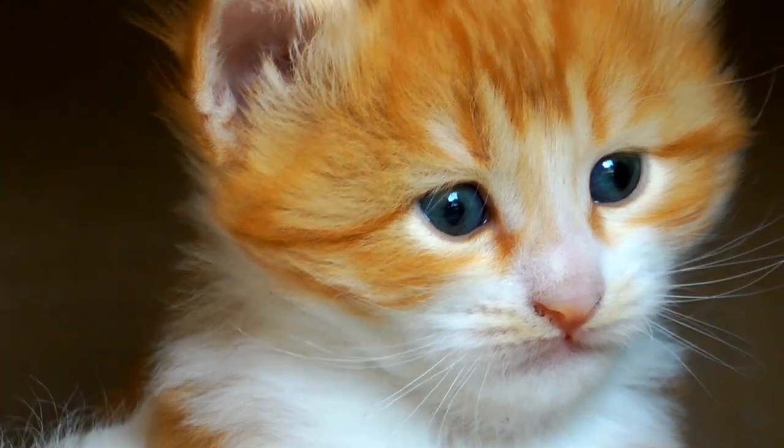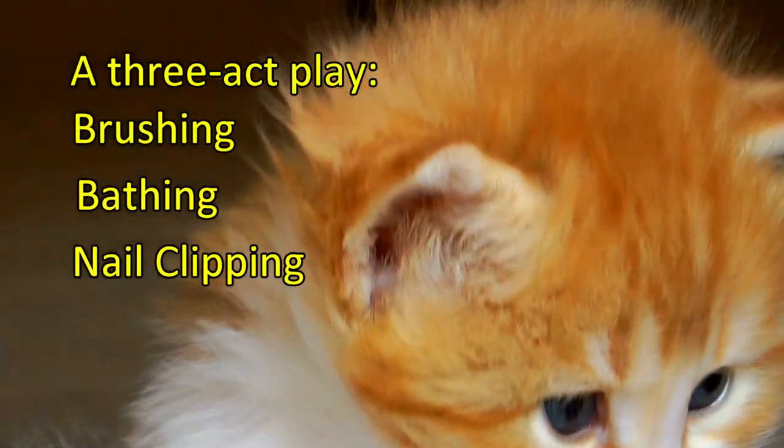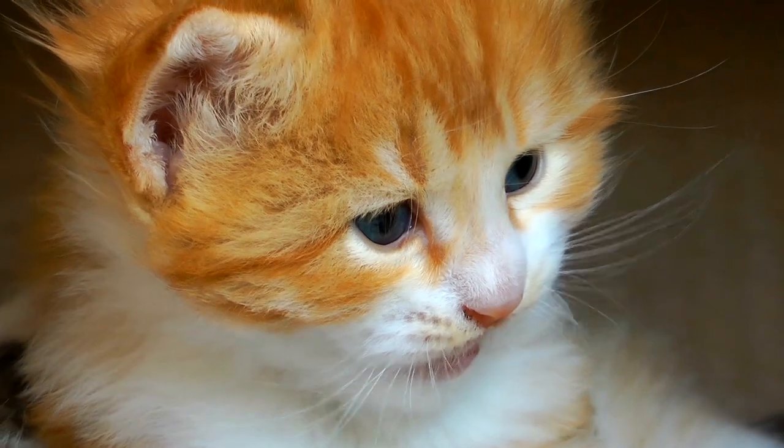When it comes to cat grooming, it's like a three-act play: brushing, bathing, and nail clipping. Let's break it down step by step.